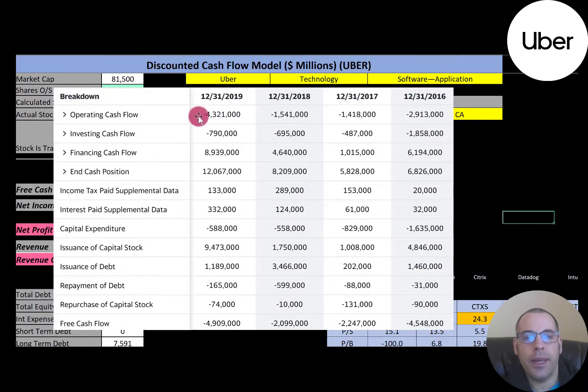This is the statement of cash flows. Their operating cash flow is negative every year. Free cash flow is operating cash flow minus capital expenditures, so they have a pretty significant negative free cash flow figure every year.